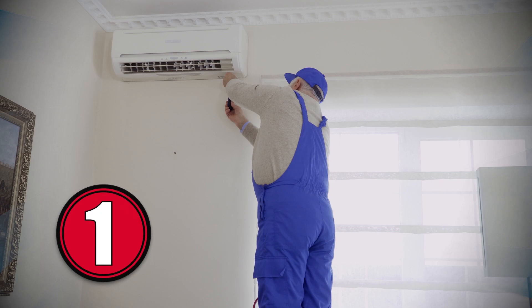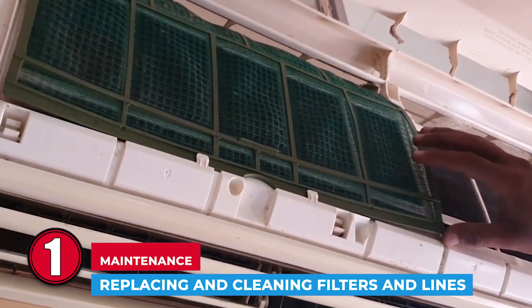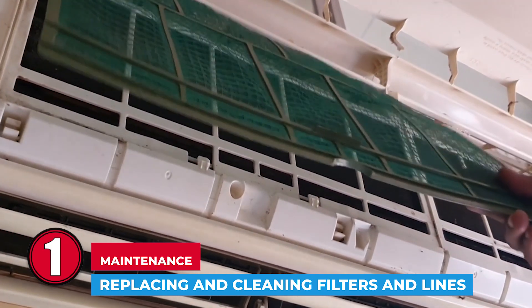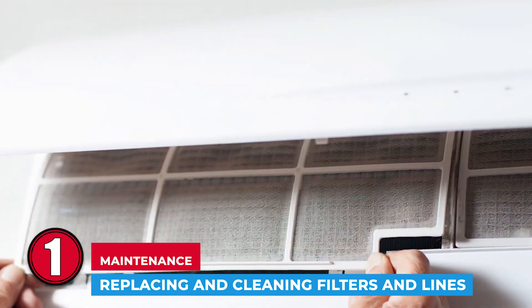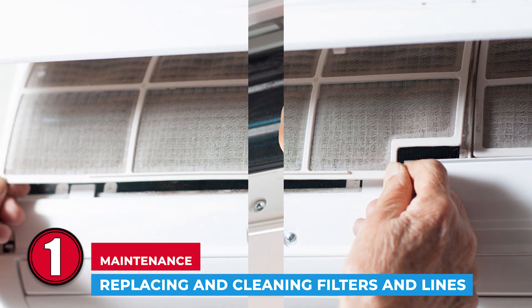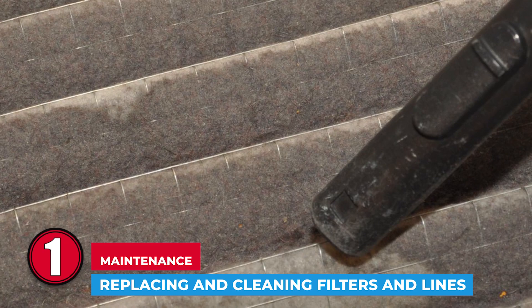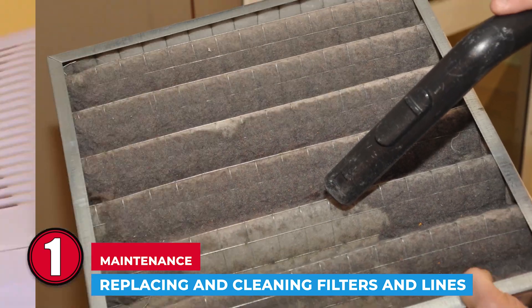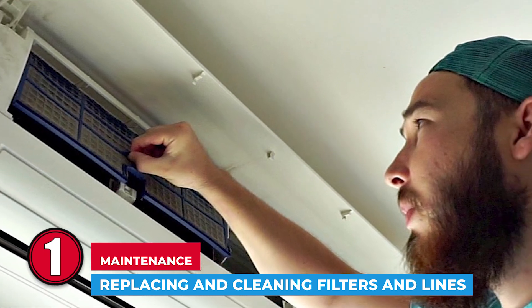Step 1: Maintenance — Replacing and Cleaning Filters and Lines. Because air filters don't stay out of sight and won't stop your air conditioner from working no matter how dirty it is, many users tend to forget it's there. Still, not cleaning them regularly and not changing them when needed may cost you more at the end of the month. It'll make the air conditioner work harder than necessary, and it can also have a few health implications.